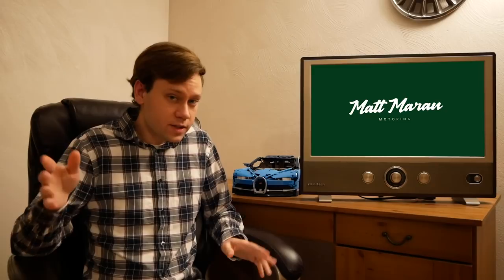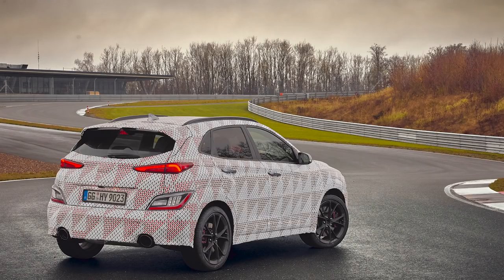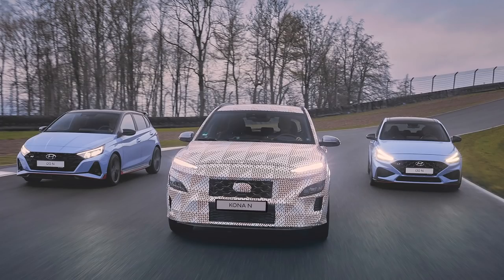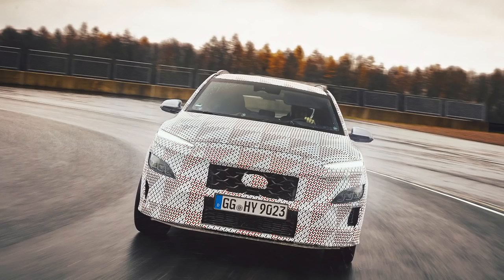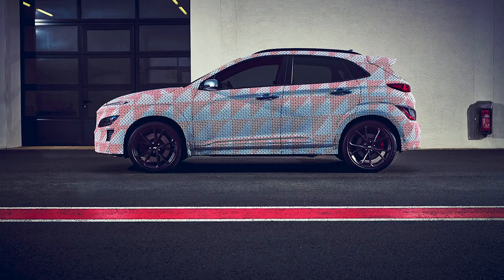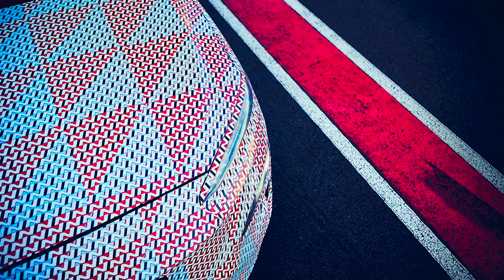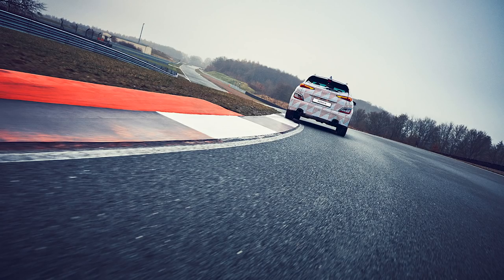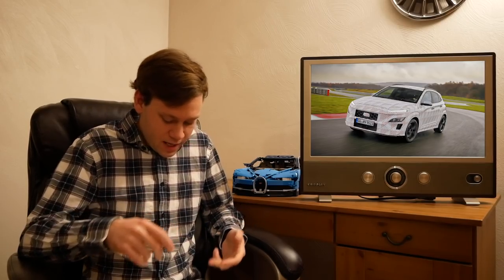In other Hyundai news, they revealed more details about the Kona N they started teasing around Christmas. They confirmed it's going to run a 2-liter turbocharged engine — most likely the same power as the Veloster N. Rumors of the 2.5-liter motor from the Sonata N Line are not the case. It's going to have an 8-speed DCT. They say the DCT is available but don't mention a manual — and if they were going to offer one, they'd probably publicize that. It'll have launch control and an 'emotional sound experience,' so hopefully it sounds just as awesome as the Veloster N. More info coming in the next few weeks.